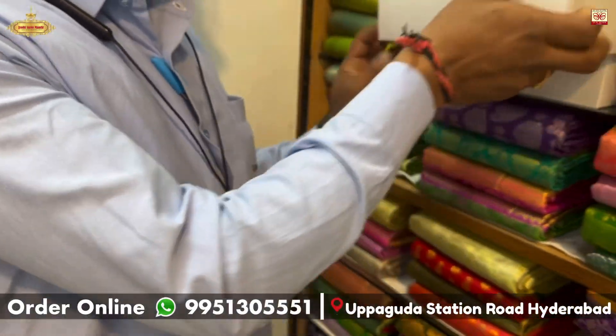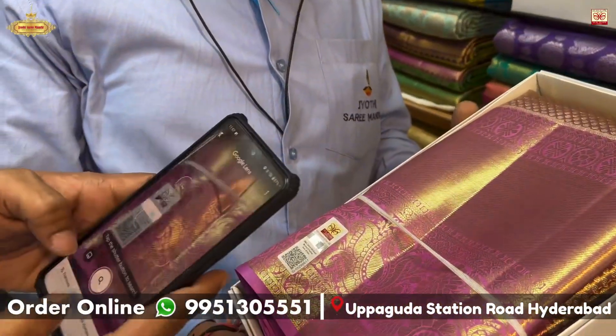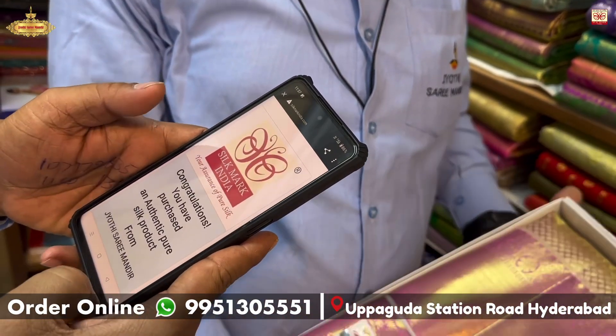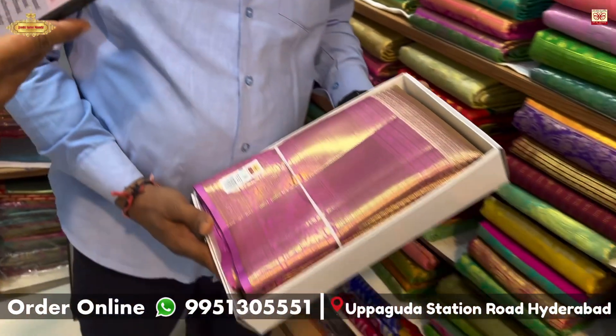Welcome back. Your favorite brand Jyoti Sari Mandir is a certified silk user, presenting you the JSM Wedding Collection. Let us look at new arrivals in the bridal wear series.